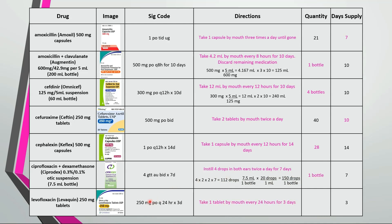Last one here is take 1 tablet by mouth every 24 hours for 3 days. A 3 day supply needs 3 tablets.